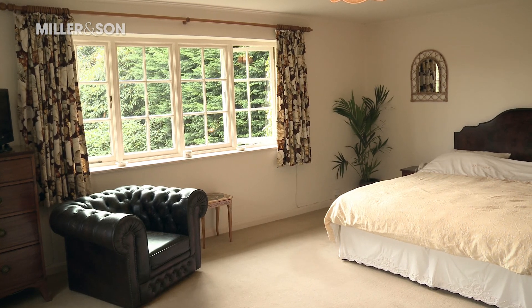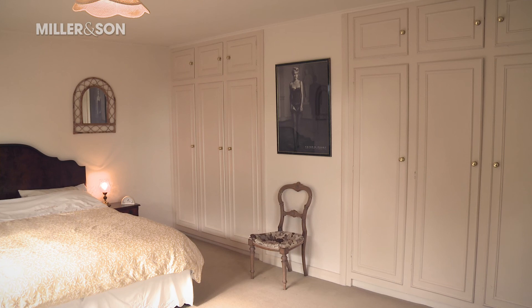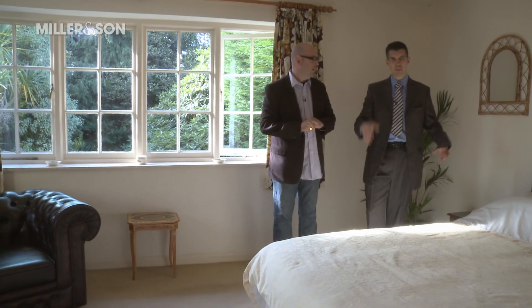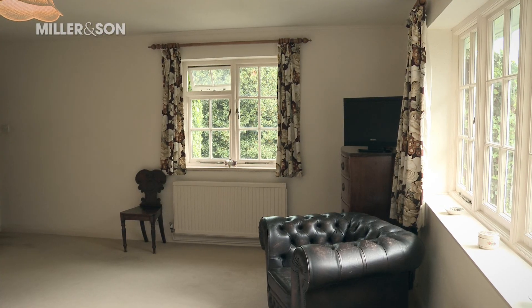The master bedroom is a big, lovely, light room. That's the area where you could knock through to create a large en suite. Alternatively, there's plenty of wardrobe space in here as it is. Double aspect windows bring in more light.